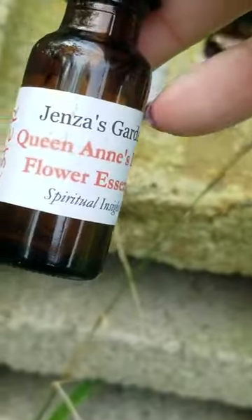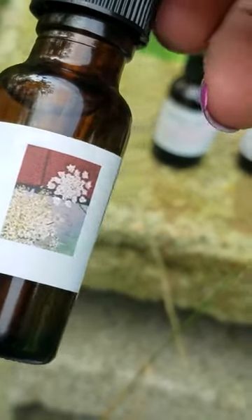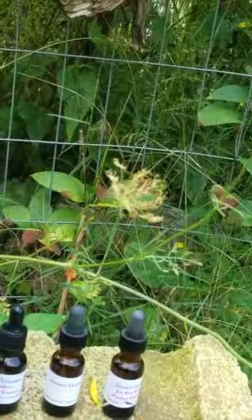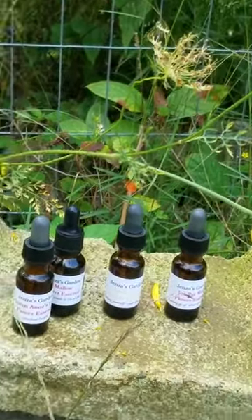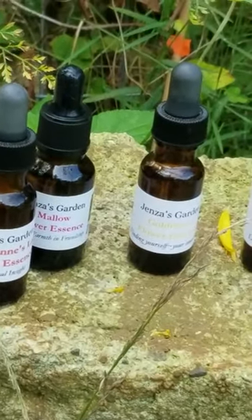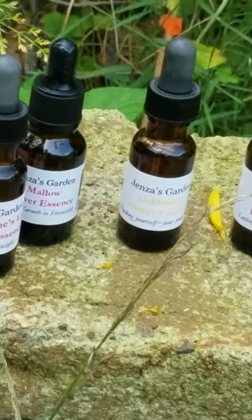So Queen Anne's Lace for spiritual insight — that is what I used it for. My labels are two, three, four, maybe five words at most. They're small bottles; I don't want to overwhelm you. If it is calling you for a different reason that has nothing to do with spiritual insight, but you feel like you need this, go with your gut.